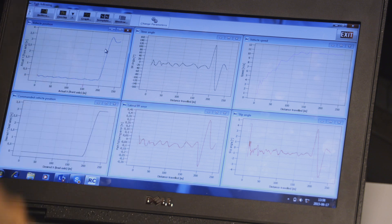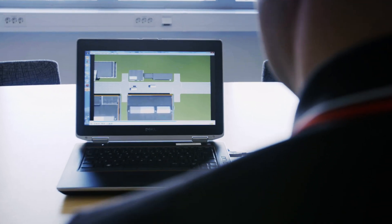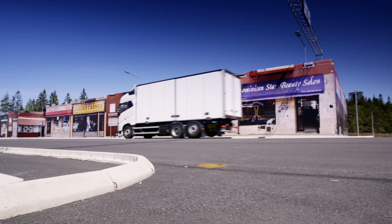As our active safety systems become more advanced, also our test methods have to become more advanced. What we do here is basically create any traffic scenario in the computer, and from the computer we get drive files that we then program into our robots in the truck, so that we can create the exact same scenario on the test track.